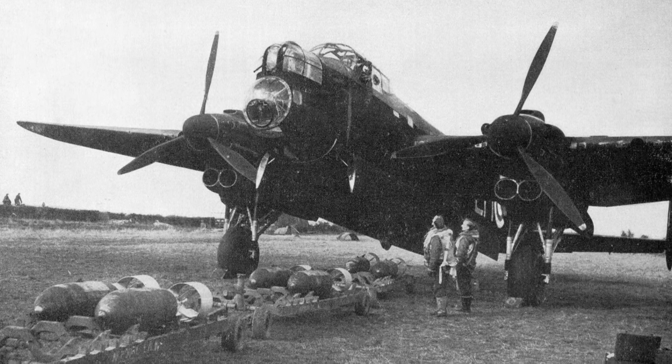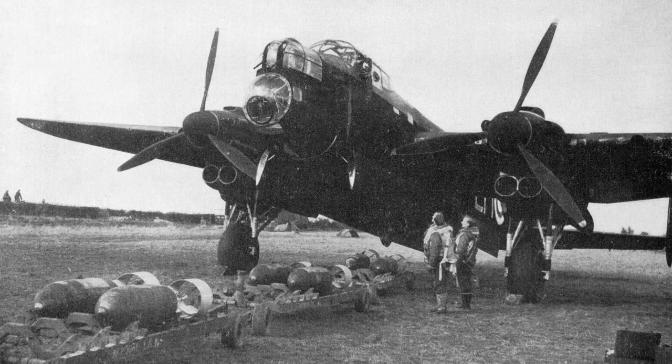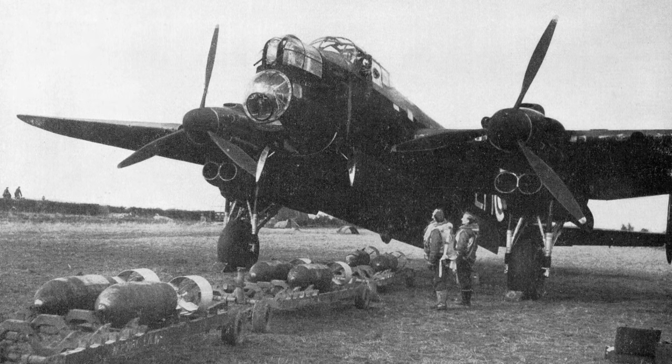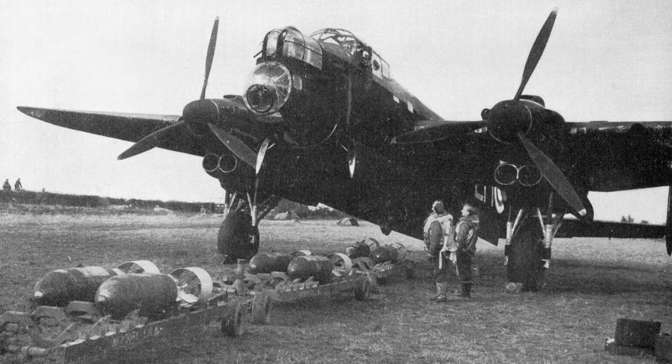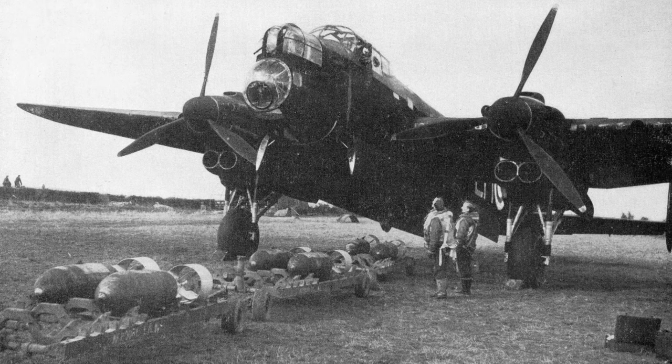In fact, to look at a Manchester — apart from the shorter wingspan and having two not four engines — one might think you were looking at a Lancaster. Alas, therein lies the rub for the Manchester.